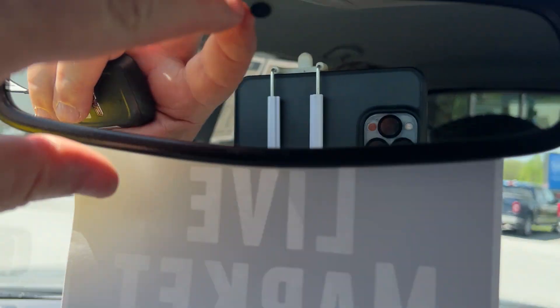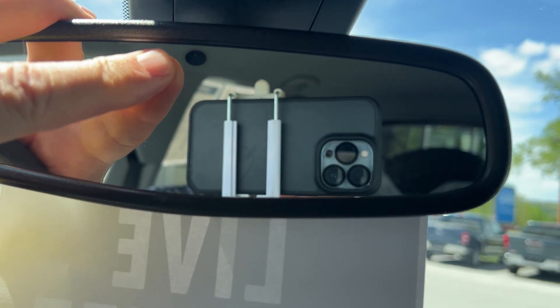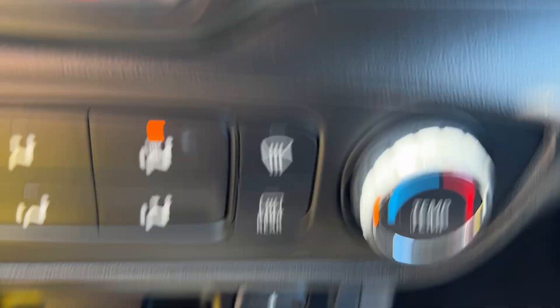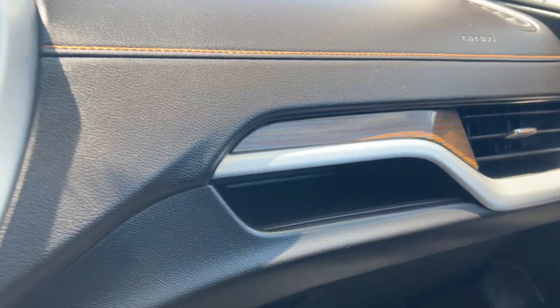Of course it has power mirrors, power locks, and power windows. It has a self-dimming mirror, so if someone comes up behind you with bright lights it would dim itself. You have a very nice storage compartment in the middle, and your USB ports would be down here. You can see how nice the dash is.